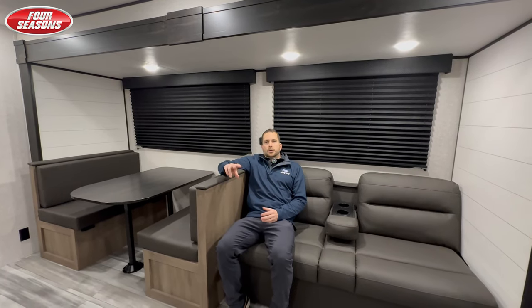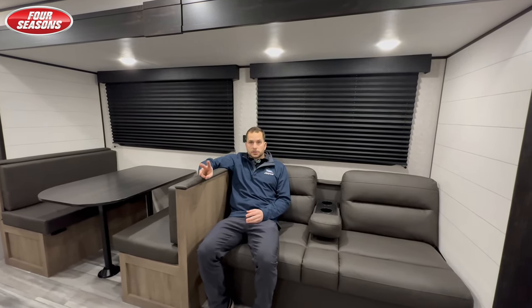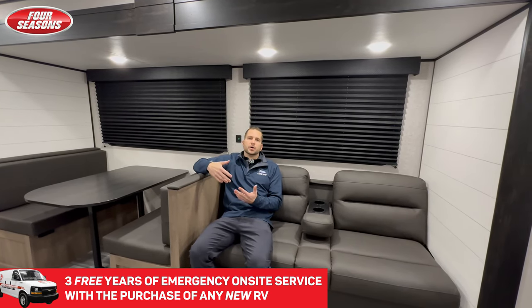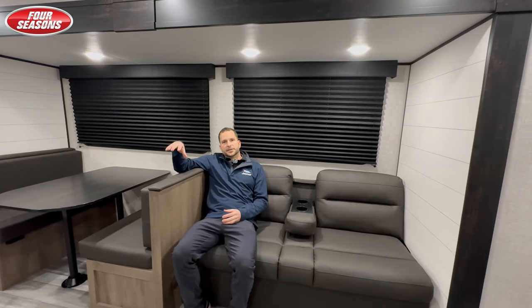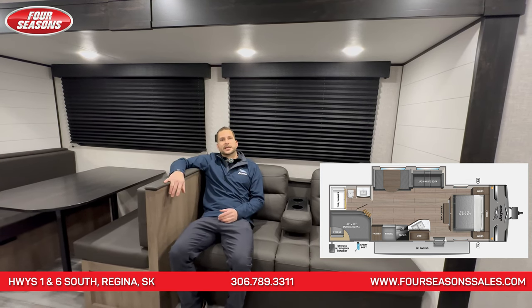I want to tell you about Jayco's warranty — they've got two-year bumper to bumper and three-year structural. Then on top of that, when you purchase from Four Seasons any new RV, you get three free years of campsite emergency service 24/7 while you guys are camping. I hope you guys enjoyed this quick little video of the Jayco 261BHS. Hope you have a better than great day. Thank you.